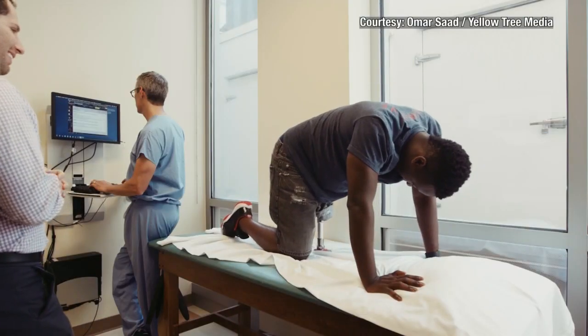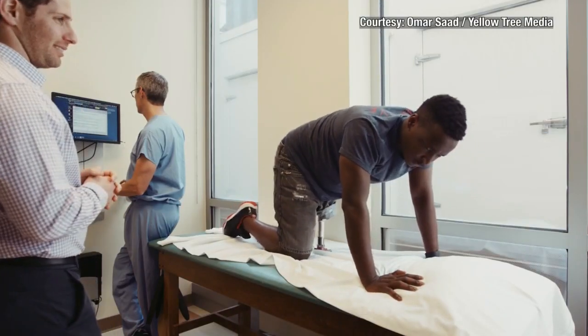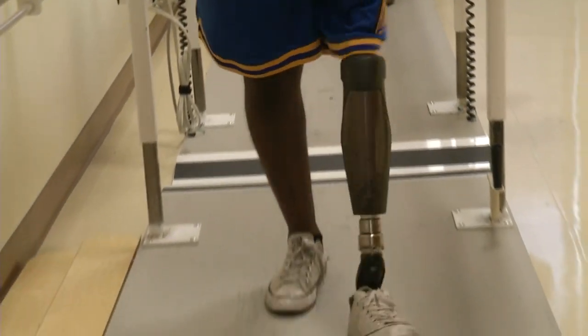Essentially, Muna had to relearn how to stand on his knees. After just six weeks, he received his permanent prosthetic, which he says makes things a lot more easy. Osseointegration is an invasive process, so doctors recommend it first to those who don't have a comfortable fit with a traditional socket prosthetic. Patients like Muna say the benefits are worth it — the prosthetic always attaches correctly, remains in place, and is free from pain.